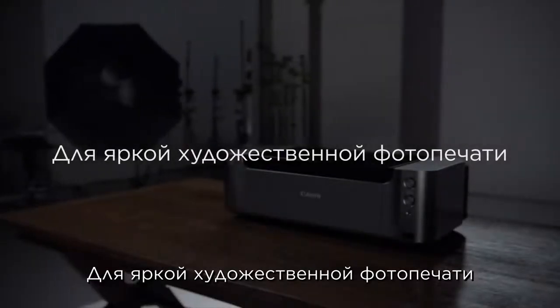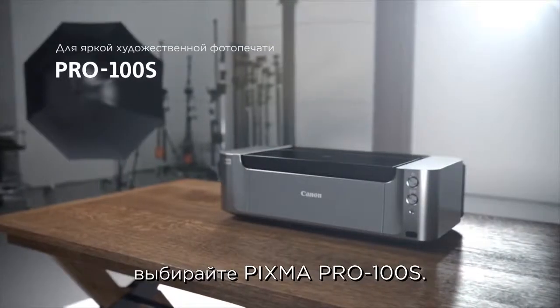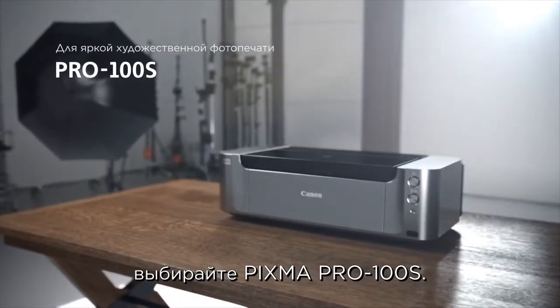For vibrant, artistic photo printing — the PIXMA Pro 100S.